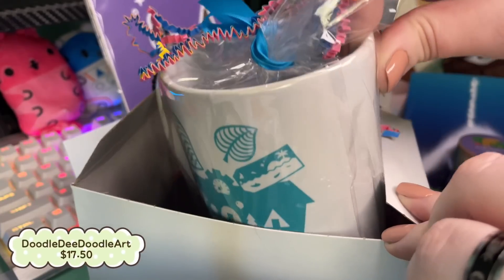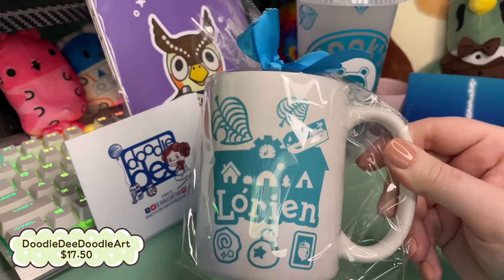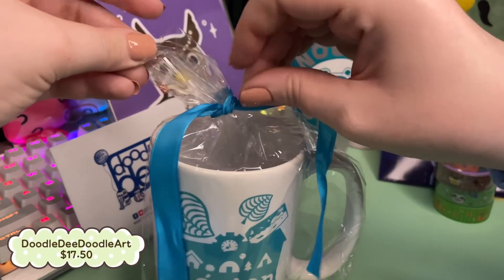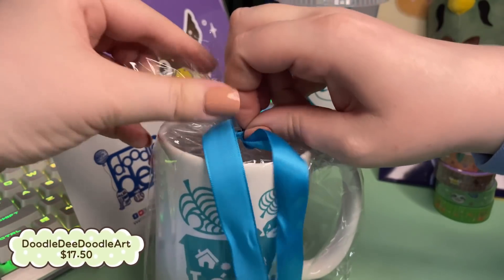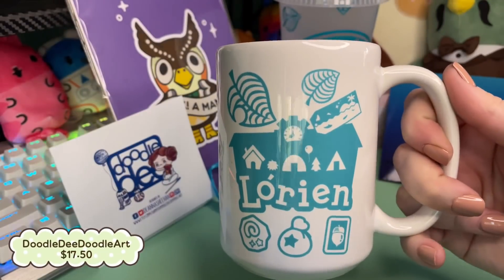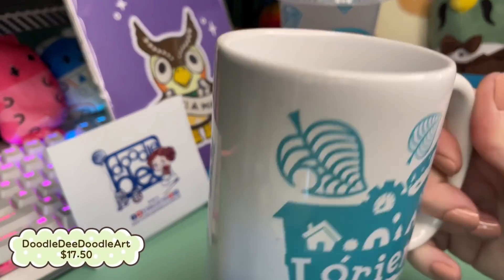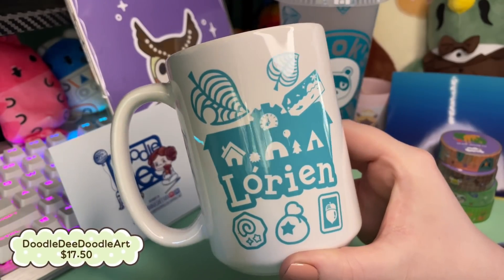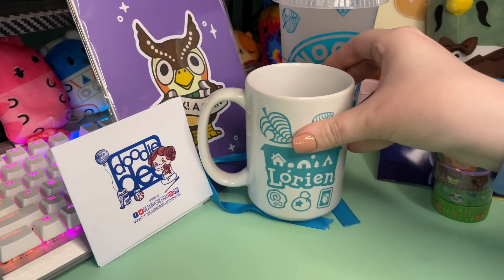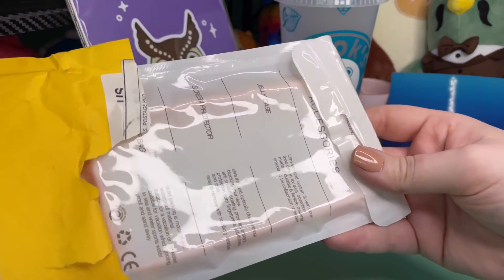It is a custom coffee mug with my island name — that's right, it says Lorian. It's a very nice mug; it's kind of heavy. I love it so much. I just love coffee apparently, even though I can't drink it.